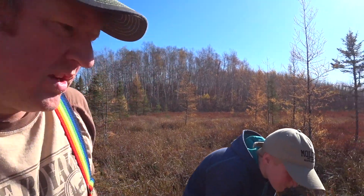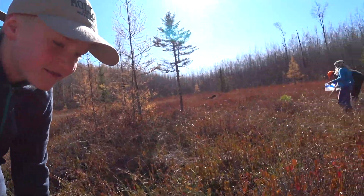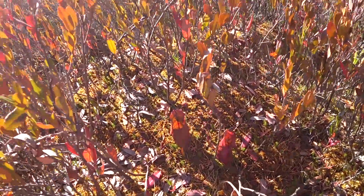Well, you never know what you're going to find out here. It's a great place to just explore and look at the plant community, and you might find some really unique things. Found some pitcher plants growing right here — there's actually a whole bunch of them. Pitcher plants — some of our carnivorous plants.